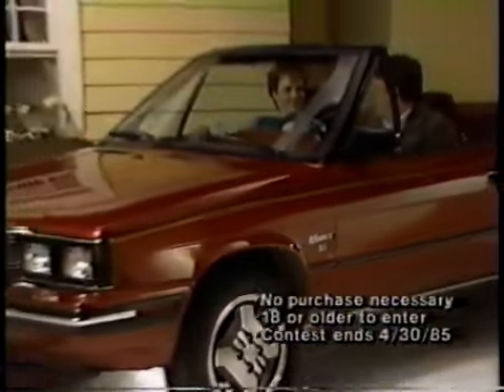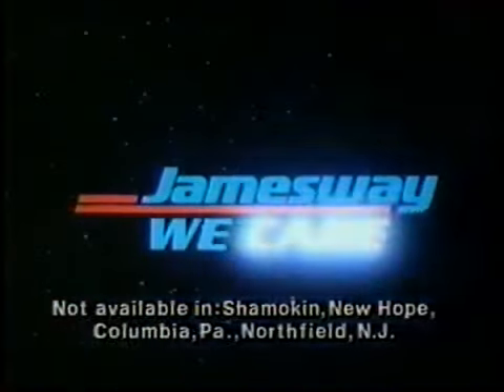And during our Triple Alliance sweepstakes, you might win this handsome new Renault Alliance. Come see us at Jamesway for details. At Jamesway, we care about you.